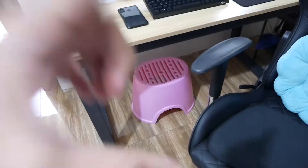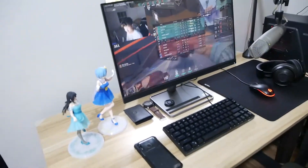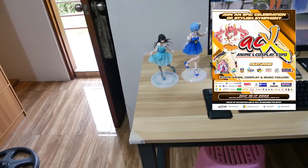I never actually use a bathroom stool, so I just use it for my gaming setup. On my desk are my figurines. This is Mai Sakurajima from Bunny Girl Senpai, and this is Rem from Re:Zero. I got them when I went to ACX, Anime and Cosplay Convention.